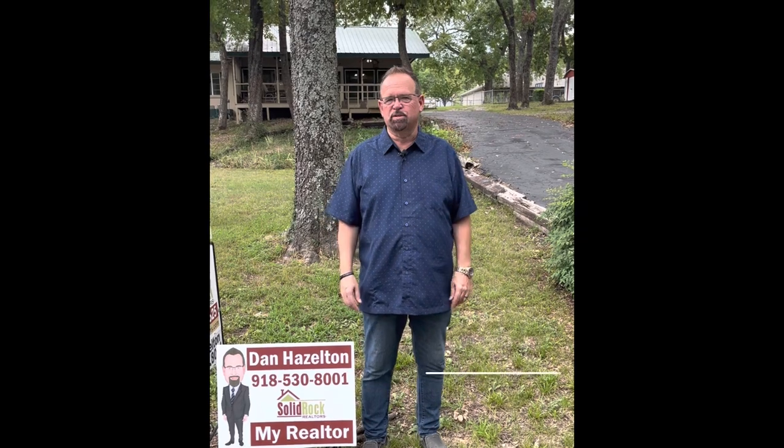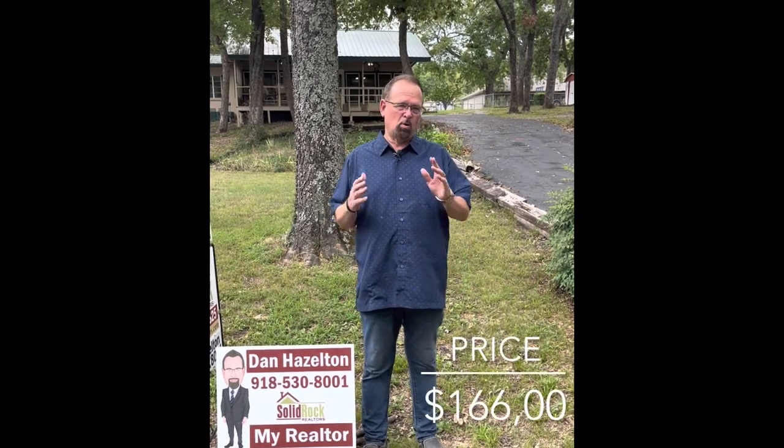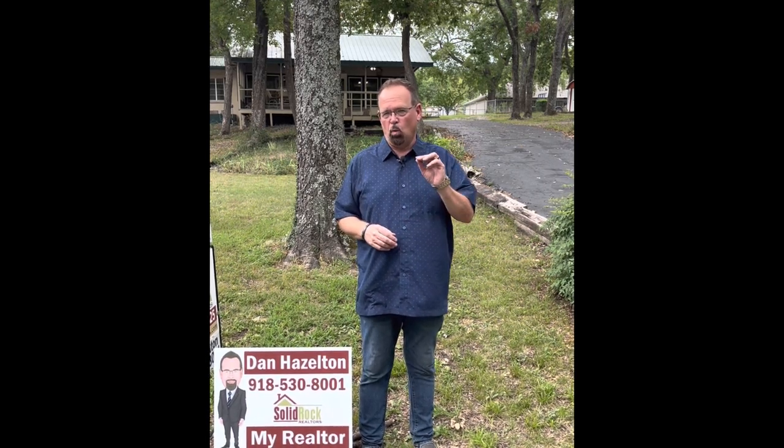Hi, my name is Dan Hazleton with Solid Rock Realtors, and I have a great place to show you that's located on the Neosho River. This is just a one-bedroom, and it's a thousand thirty-one square feet. It's got lots of storage I'm going to show you, and one of the probably more unique and a real sales point is it has its own boathouse and its own fishing dock.